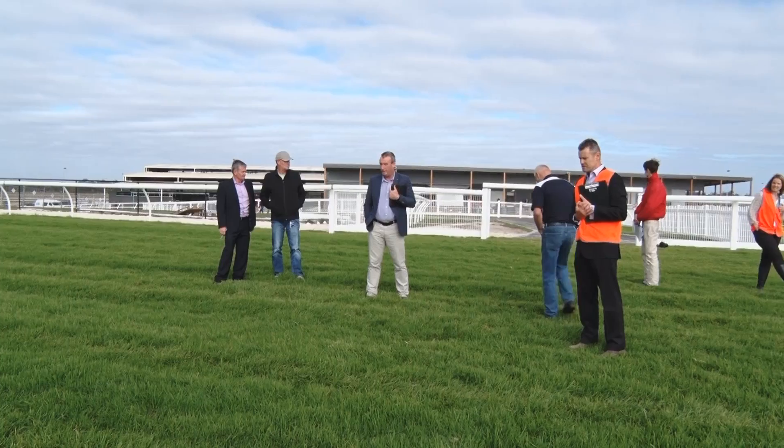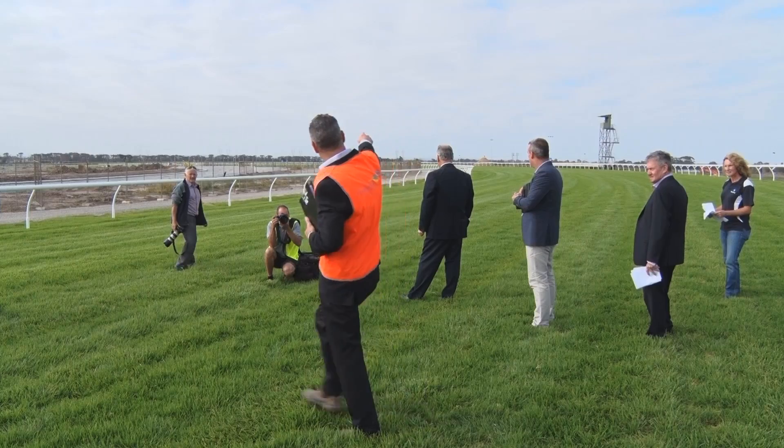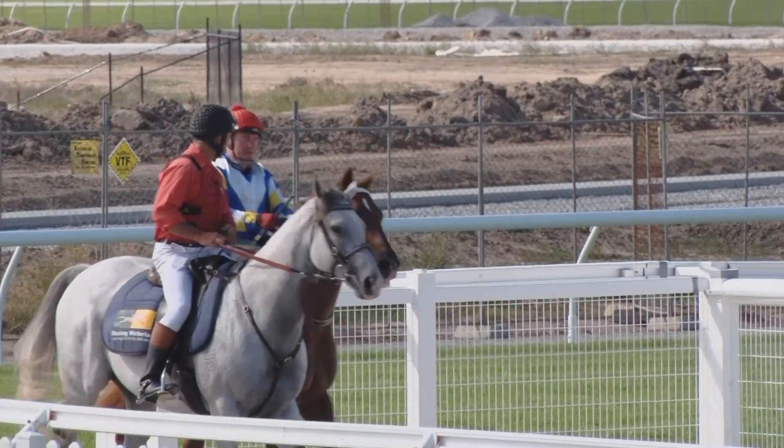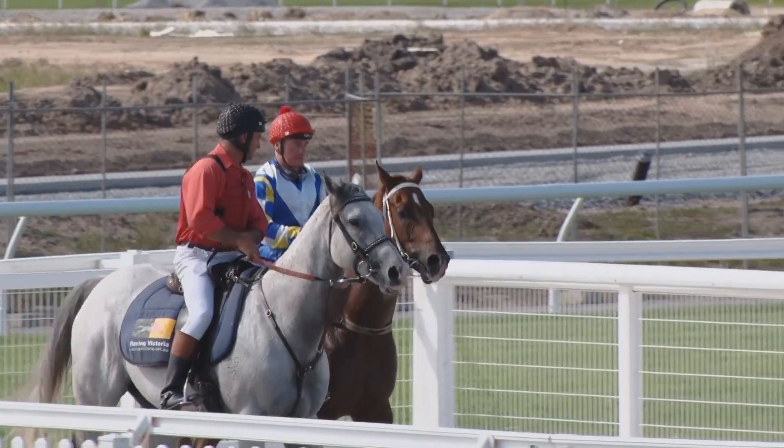The next racing season, there's going to be 38 meetings here at Racing.com Park — 17 of those will be on the turf and 21 of them will be on the poly track synthetic surface. A key part of Pakenham going forward is also as a night venue. We're looking to run under lights here at Racing.com Park in 2016, so it's going to add a new dimension to the racing calendar.